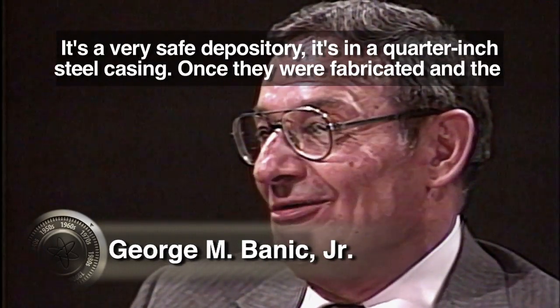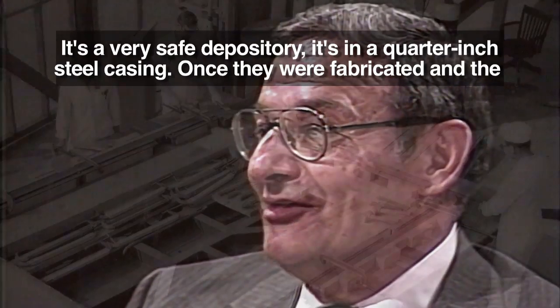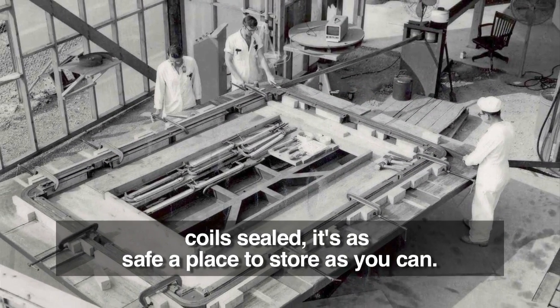It's in a quarter-inch steel casing. Once they were fabricated and the coil sealed, it's as safe a place to store as you can.